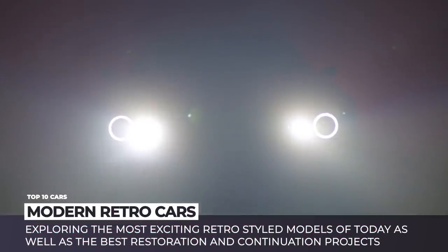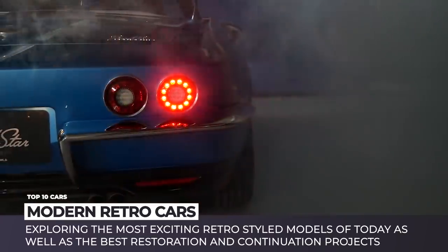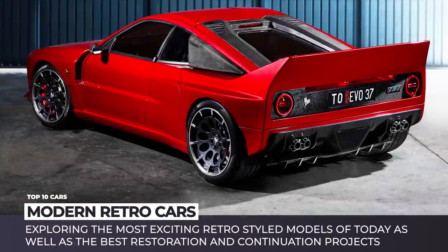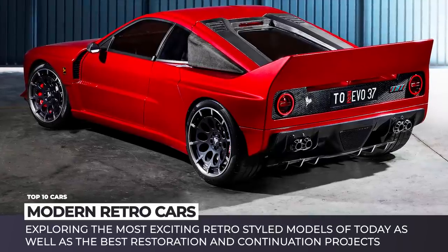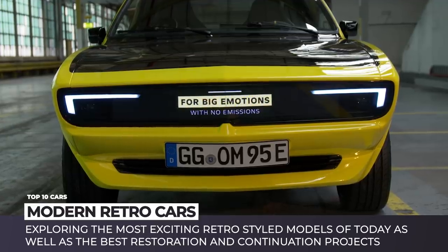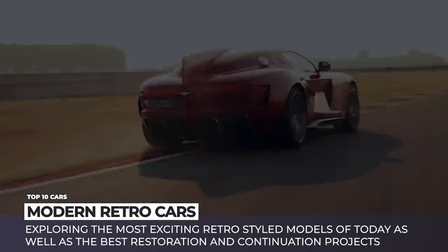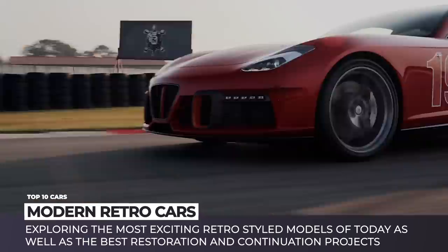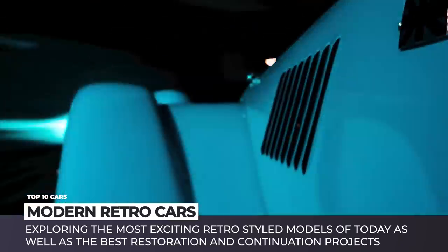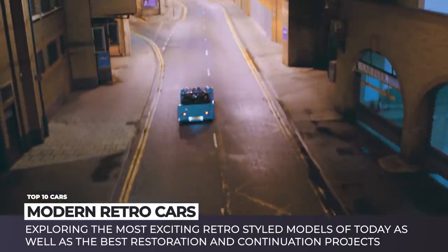Welcome back to Automotive Territory! In this episode we will be departing on yet another nostalgia trip, exploring the most exciting retro-styled models of today, as well as the best restoration and continuation projects, which are usually reserved for the most sophisticated private collections. It is time to treat the car design connoisseurs within you — but before we get to the video, make sure to subscribe to the channel and enjoy the ride!